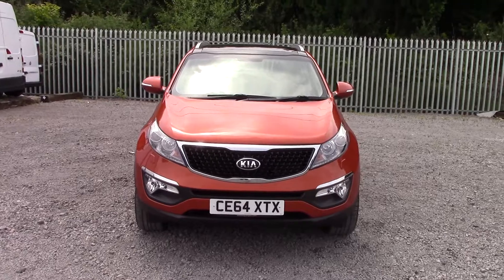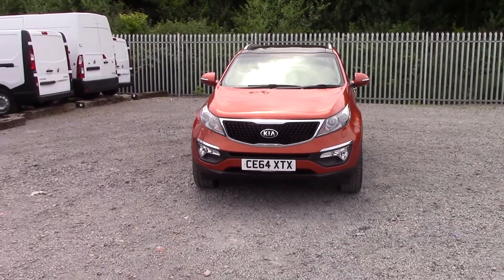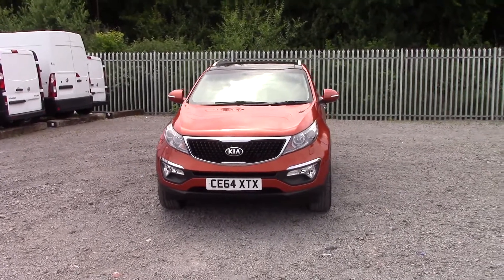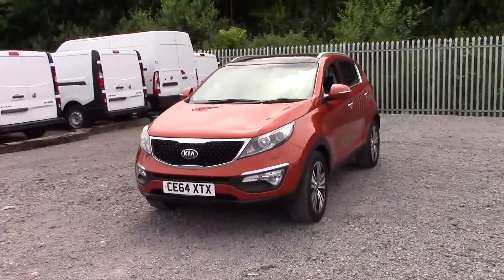Welcome to Wessex Garages on Penarth Road in Cardiff. Here today we have a Kia Sportage Level, which comes on a 64 plate and is in the burnt orange metallic paint. It's a 1.7 diesel engine with a 6-speed manual gearbox.